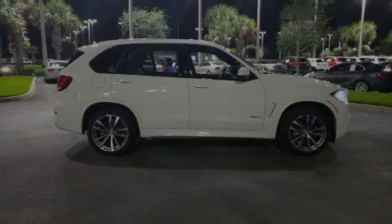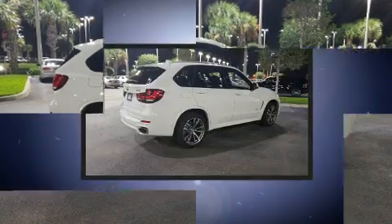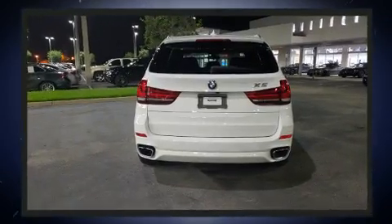Introducing the 2018 BMW X5. It features an automatic transmission, rear-wheel drive, and a 3.0-liter six-cylinder engine. The engine breathes better thanks to a turbocharger, improving both performance and economy.